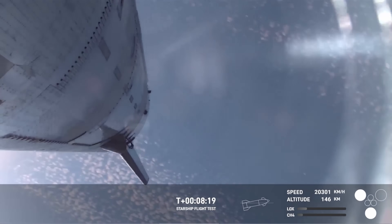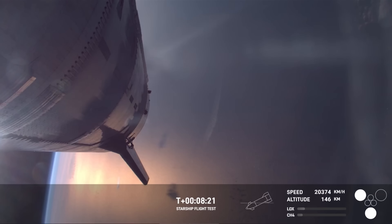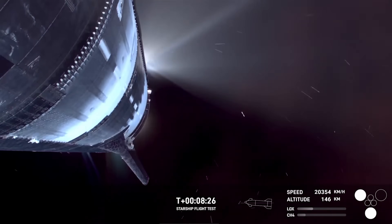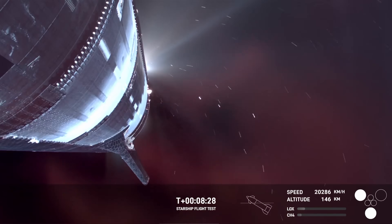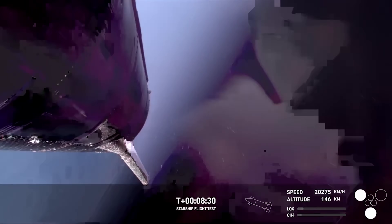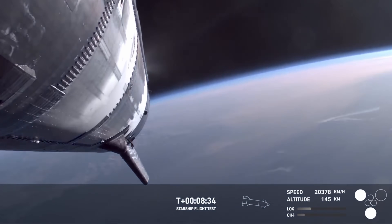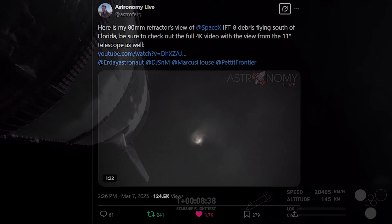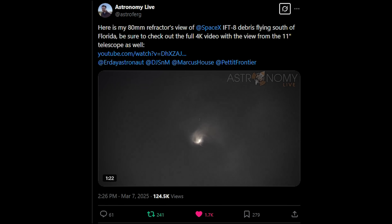Having lost all control authority provided by the center 3 engines and the off-axis thrust still provided by the remaining vacuum engines, the ship entered an uncontrolled state, with the two remaining engines continuing to burn according to telemetry. Both engines were shut down according to on-screen graphics before telemetry was lost around 9 minutes 30 into the flight. Once again, social media would come alive as views of the debris raining back to the surface was witnessed.